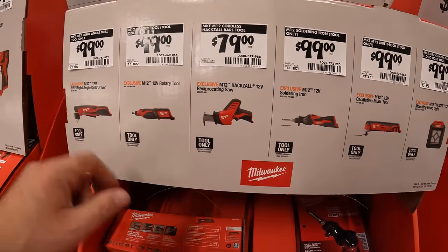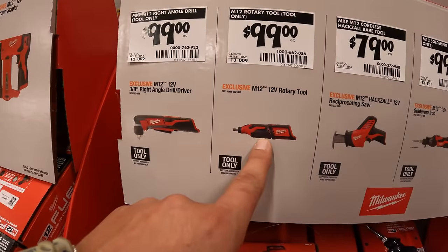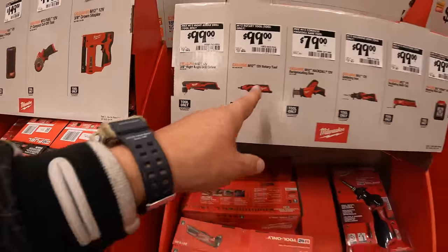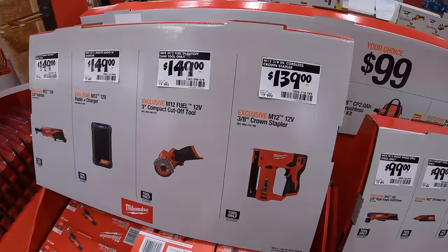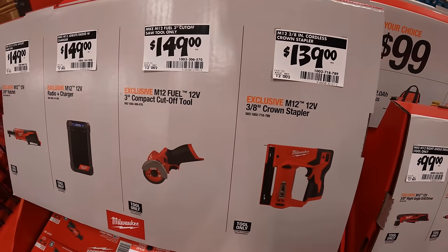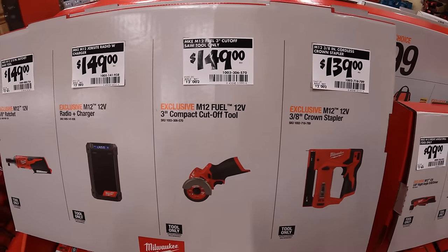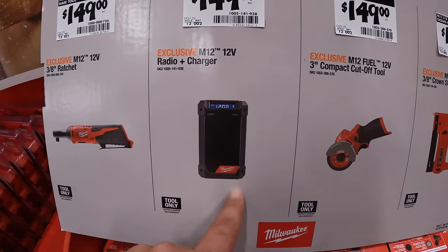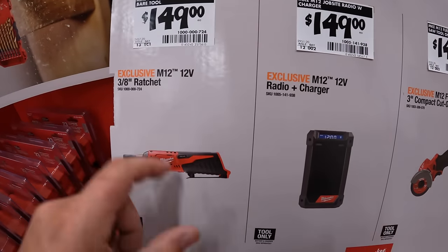$79 for the M12 single-handed reciprocating saw. $99 for the M12 rotary tool. $99 for the M12 3/8-inch right-angle drill — all tool only. $139 for the 3/8-inch crown stapler. $149 for the 3-inch compact cut-off tool. $149 for the radio-plus-charger speaker. $149 for the M12 3/8-inch ratchet.